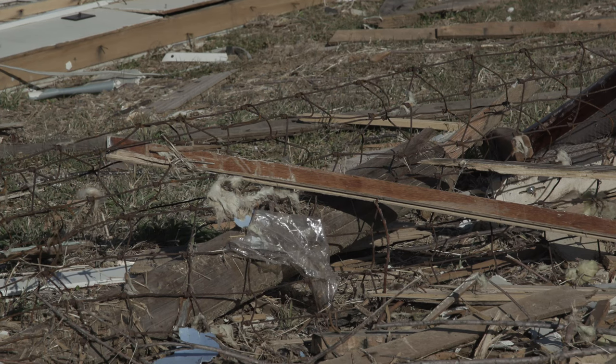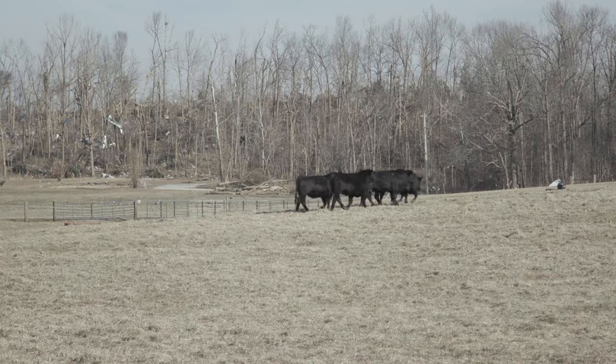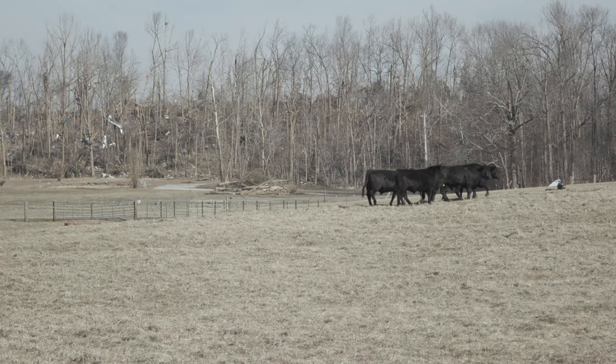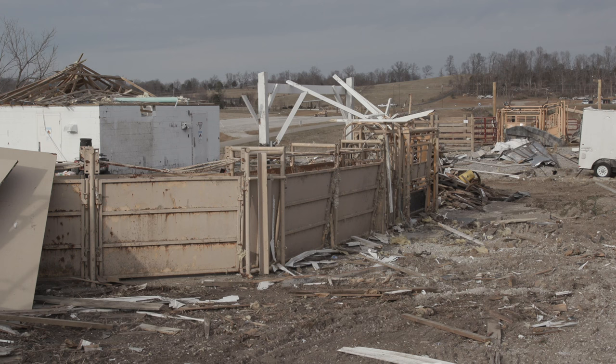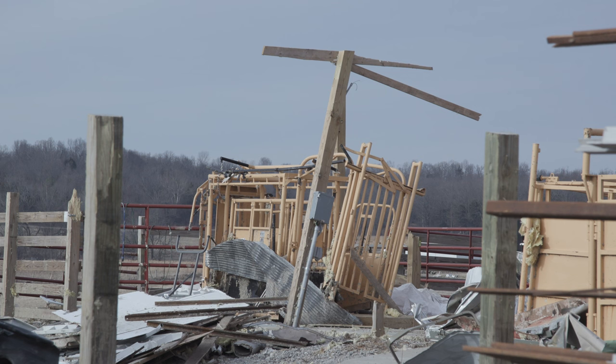Over nine miles of fencing on the research farm was lost in the tornado, and fortunately only 10 animals from the beef herd were destroyed as a result of injuries. Beef handling facilities on the farm sustained substantial damage, but plans are to rebuild and restore better than it was before.